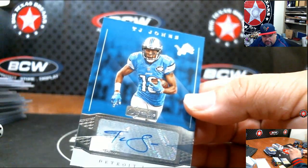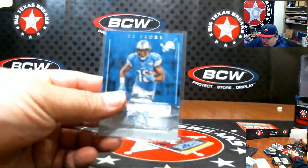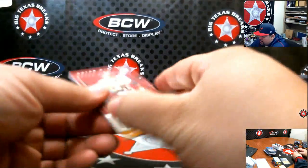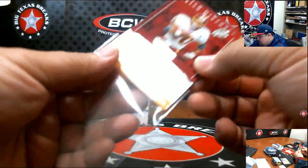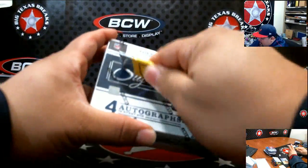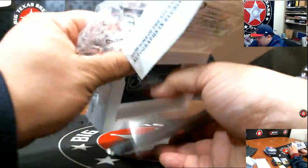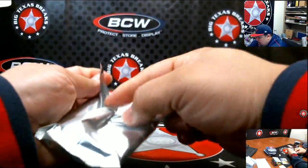TJ Jones for Detroit going out to Coach D. Brian Mitchell for the Redskins going out to Manolo. One more box and then we'll go on to number two. If you're in the San Antonio, Texas area, there's a card show — it's a pretty good one, I'm going out there, I invite you to come check it out and have some fun.